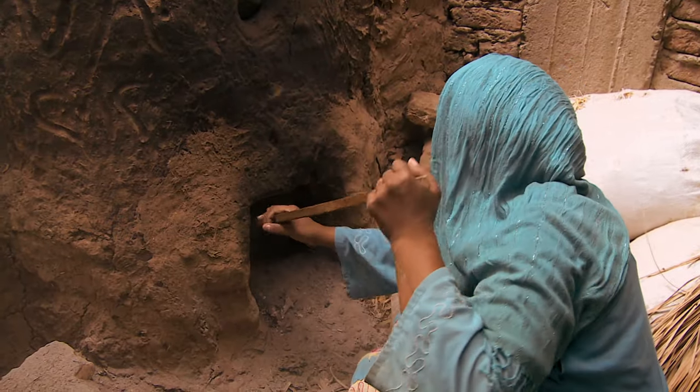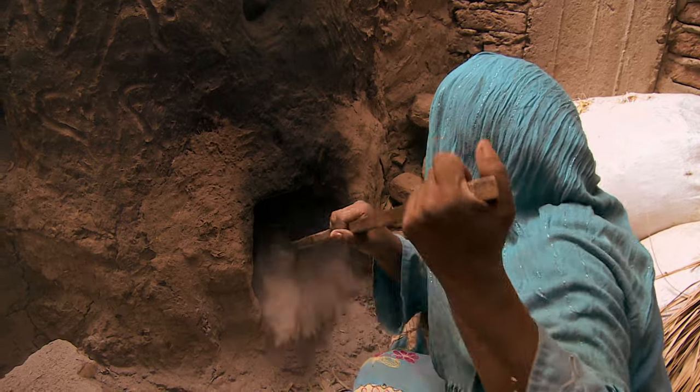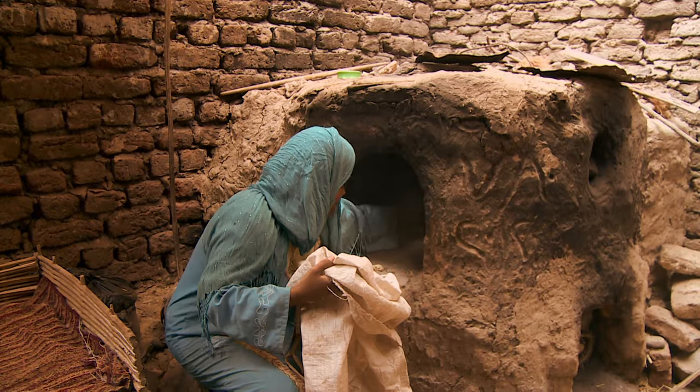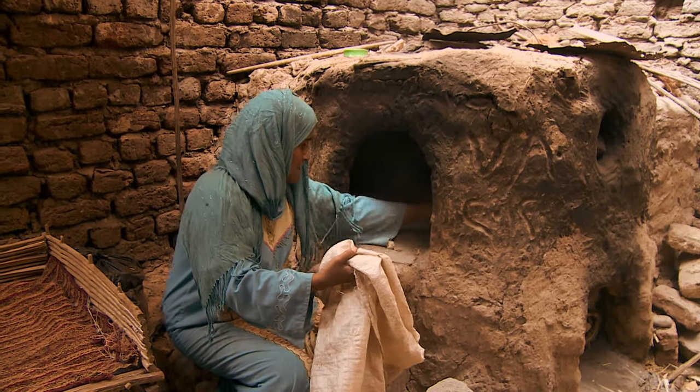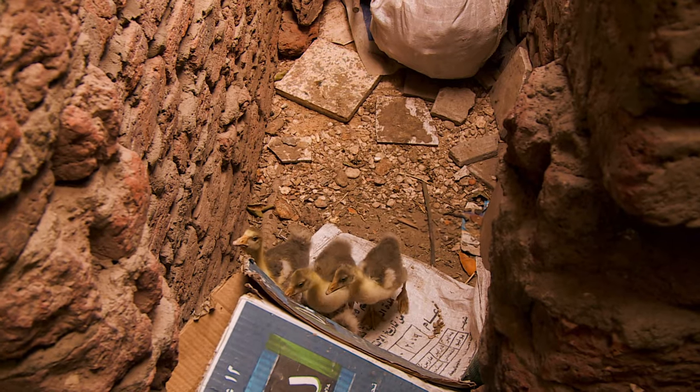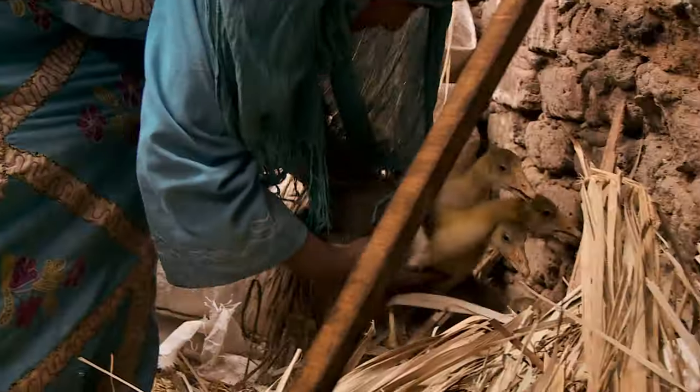This is the center of every rural Egyptian home, its ancient mud brick oven. If you think she's going to throw those crusts away, there's not a chance of that. Nothing in an Egyptian household goes to waste.